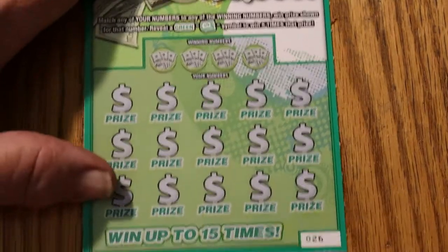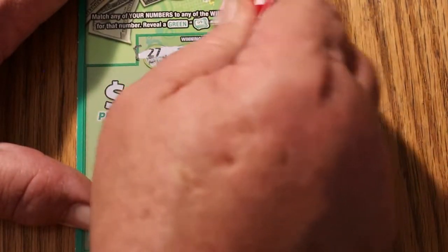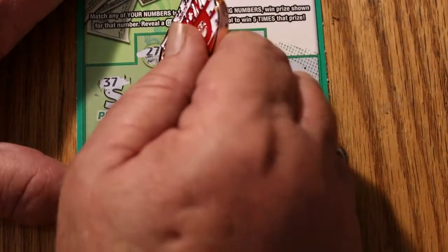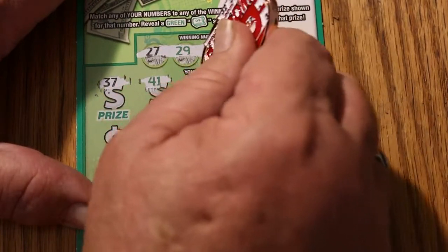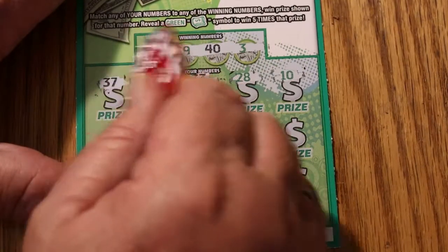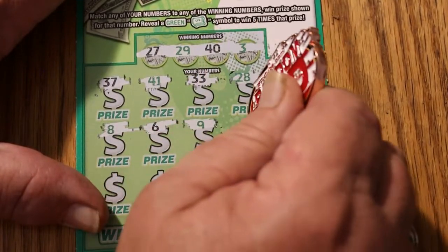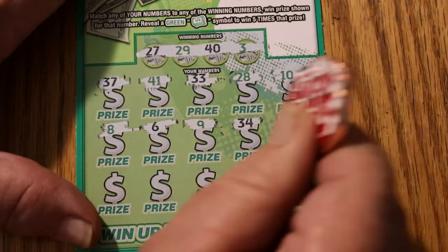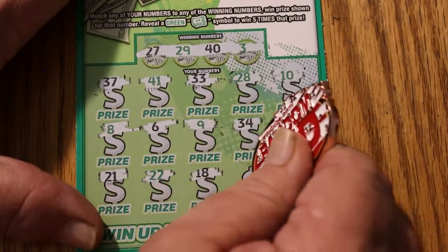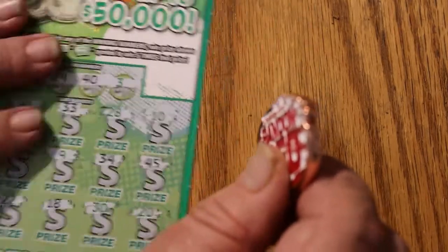Ticket 26. Your numbers are 27, 29, 40, and 3. Game numbers: 37, 41, 33, 28, 10, 8, 6, 9, 34, 44, 45, 21, 22, 18, 30, and 20. Nothing.